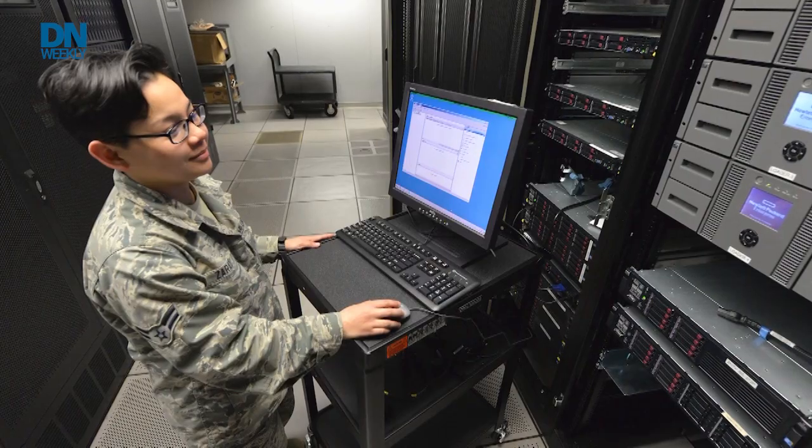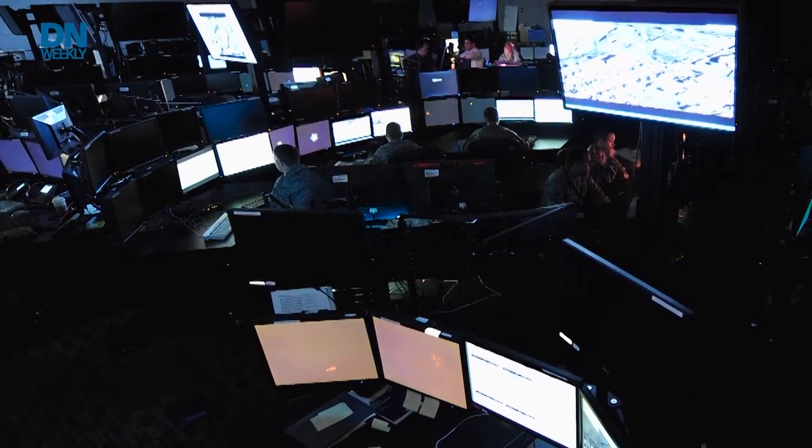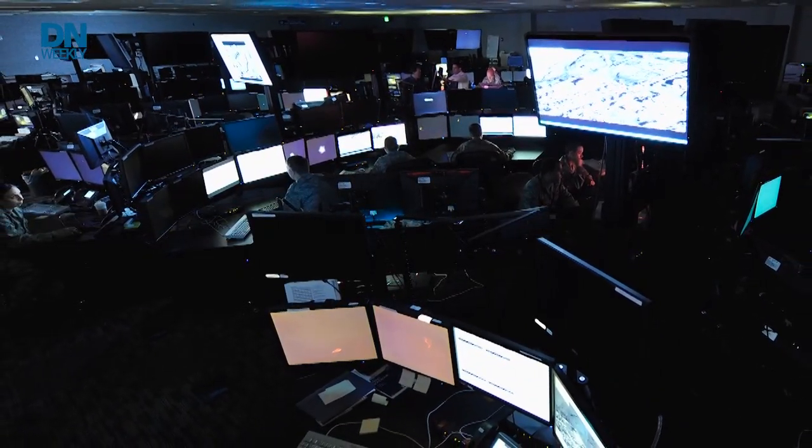The U.S. Department of Defense awarded Verizon Public Sector a $495 million contract to deliver the network that connects 200 research labs and supercomputer locations. Verizon will provide the department with switches, routers, firewalls, and edge compute capabilities for the Department of Defense's Research and Engineering Network and its High-Performance Computing Modernization Program. The contract has a four-year base with three two-year options. The Defense Research and Engineering Network is a high-speed fiber optic network that allows military supercomputers and researchers to collaborate on their efforts.